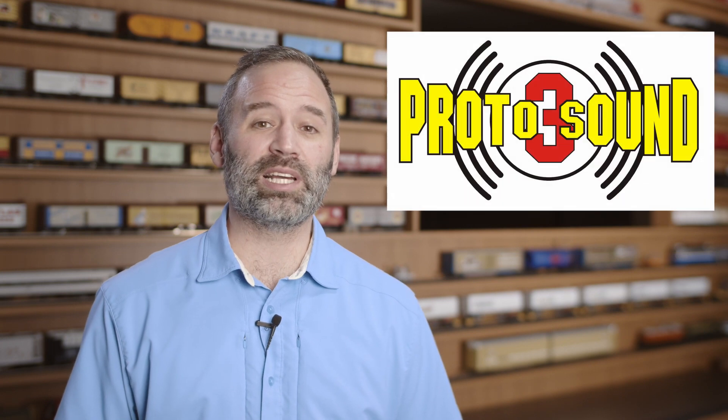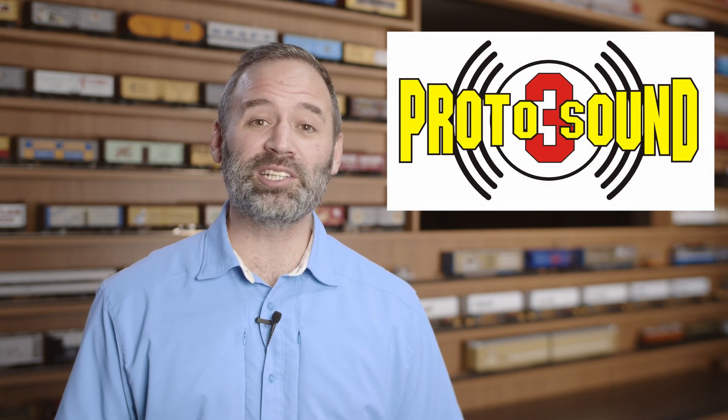On top of all this exciting news, I also want to let you know that Atlas is now an official licensee of MTH's Protosound 3. So thanks for watching, and you're on the right track with Atlas.